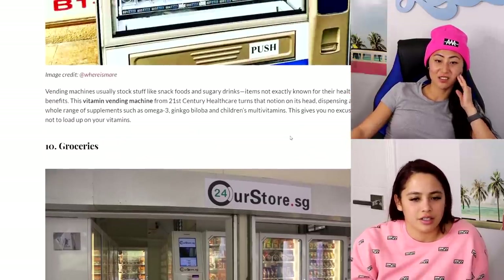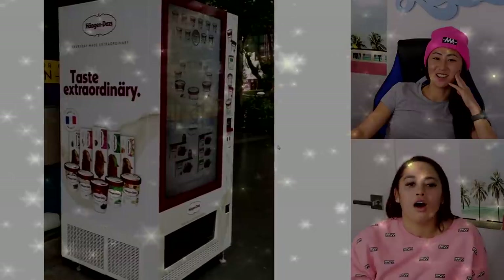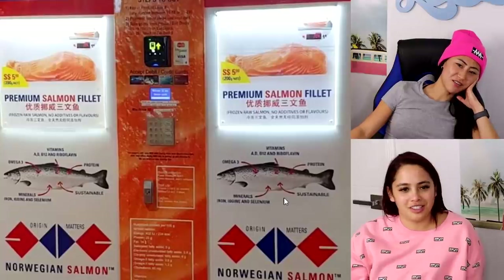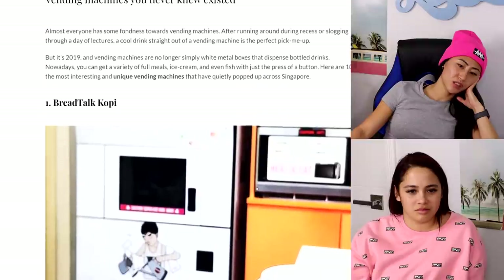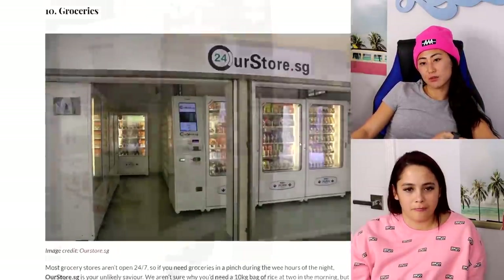That looks good — whatever that is. Vitamins? I thought it was yogurt at first. Coffee — that's nice, that's your go-to. None of these are super unique: salad, salmon fillet — that just sounds like food poisoning. Bread, coffee. The grossest is definitely the crab and the best is the ice cream.